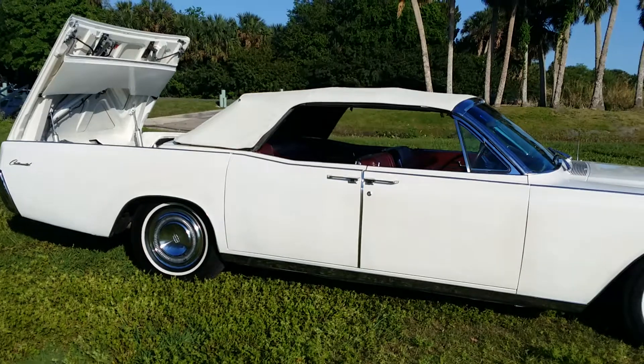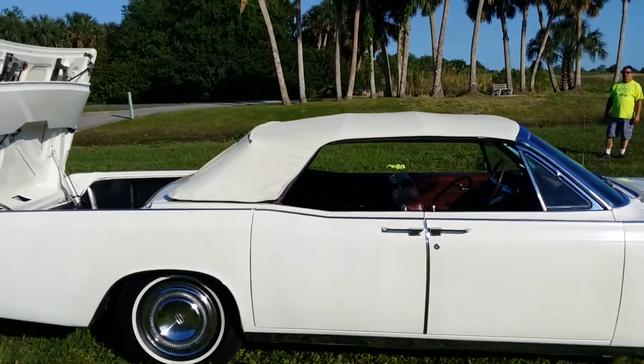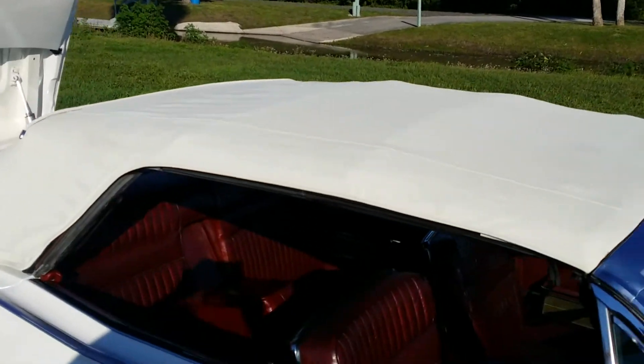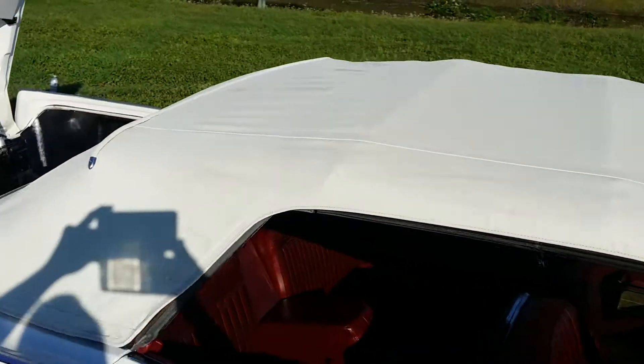Everybody thinks it's awesome. Show a little close-up before I go all the way down with it. Close-ups of the top — excellent condition.